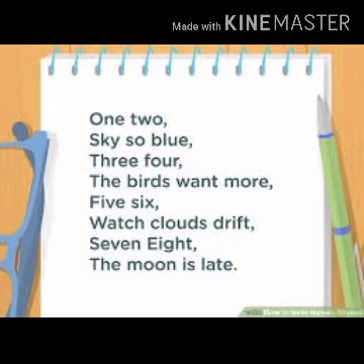Hello kids, how are you all? I hope you all are fine. Students, first of all we will recite a rhyme. What we will do? We will recite a rhyme.